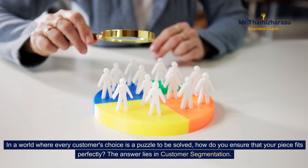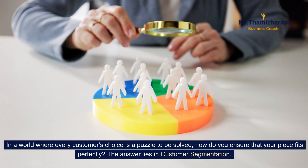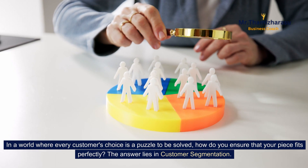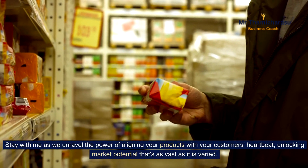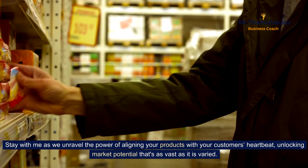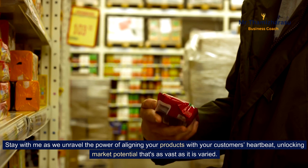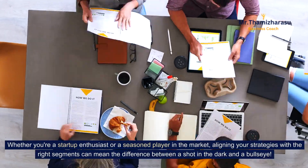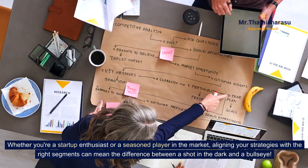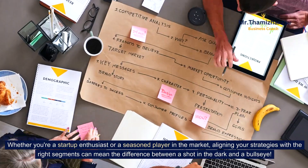In a world where every customer's choice is a puzzle to be solved, how do you ensure that your piece fits perfectly? The answer lies in customer segmentation. Stay with me as we unravel the power of aligning your products with your customer's heartbeat, unlocking market potential that's as vast as it is varied. Whether you're a startup enthusiast or a seasoned player in the market, aligning your strategies with the right segments can mean the difference between a shot in the dark and a bullseye.